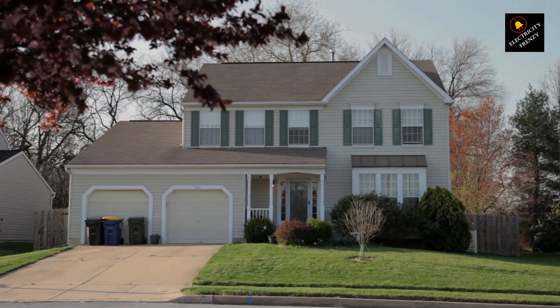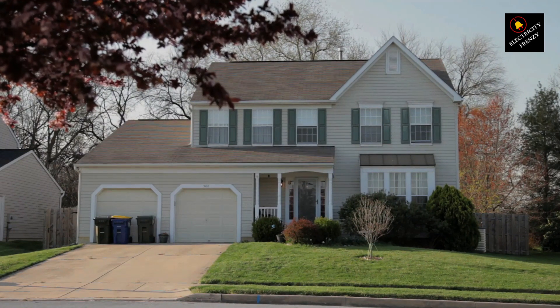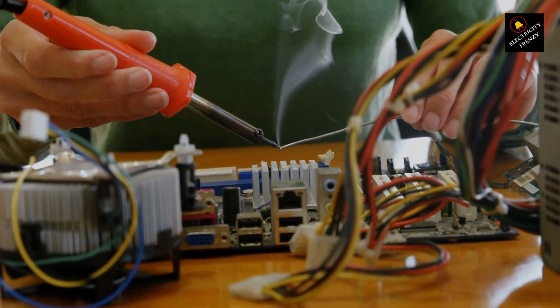Hey there, fellow electricity enthusiasts. Welcome back to Electricity Frenzy. I'm your host, an experienced electrical engineer, and today we're diving into a common yet often misunderstood issue: low voltage. So grab your notepads, because we're about to shed some light on how to handle this challenge like a pro.